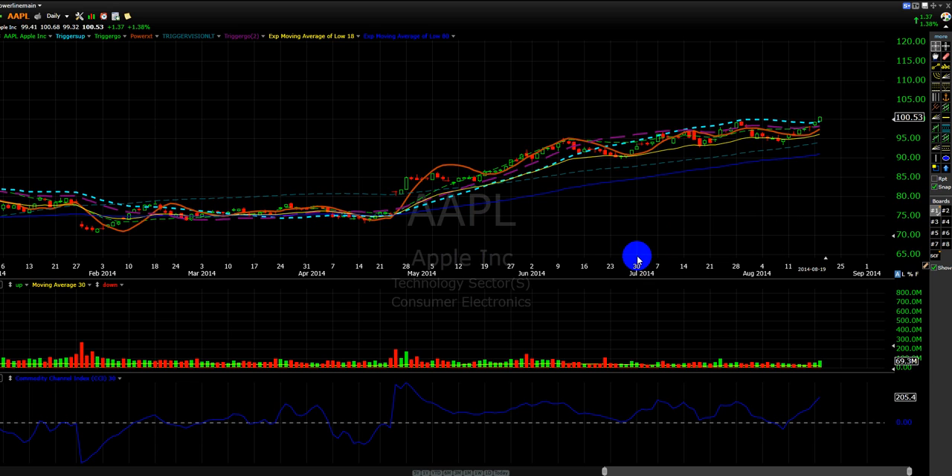The stock never went against you — that's how good the entry was. I had my rules and we gave it some room. But it was really a perfect trade, and that's bullish in itself.